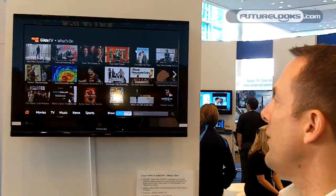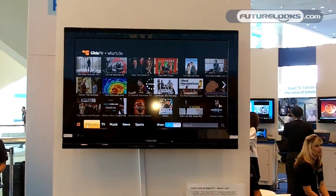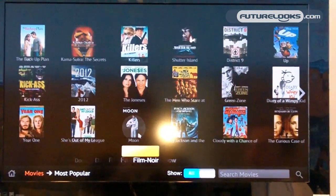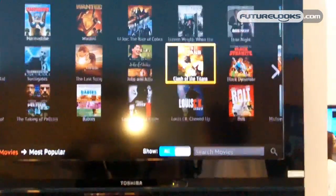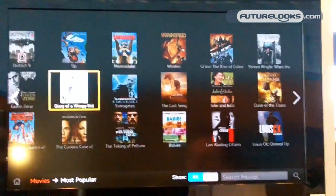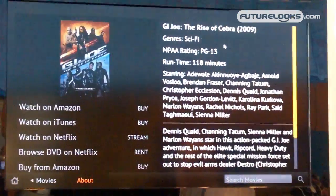It's also organized by genre. If I go into Movies, I can pick a genre or just browse around to see what's available. These are shows that are most popular and being watched right now on the internet.